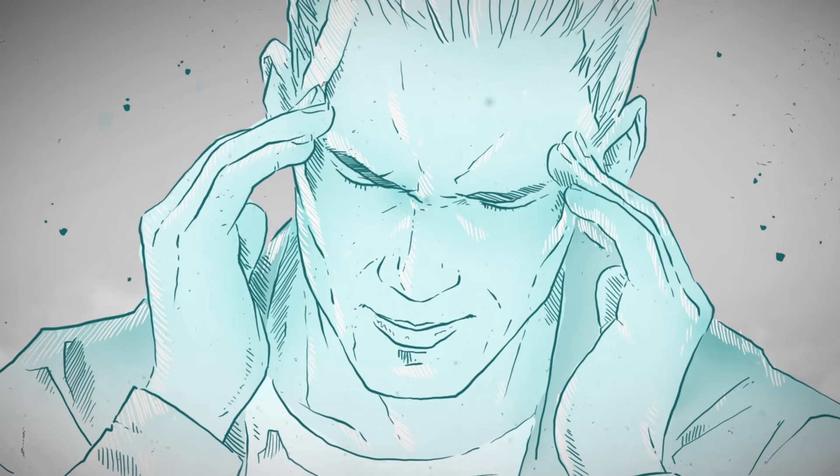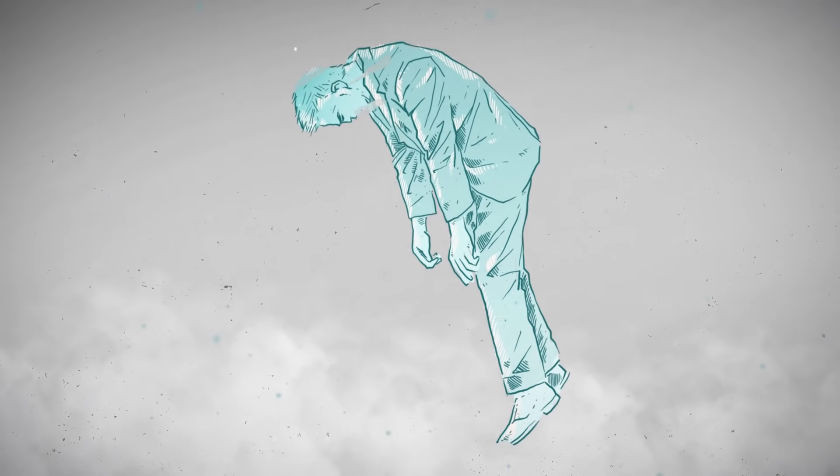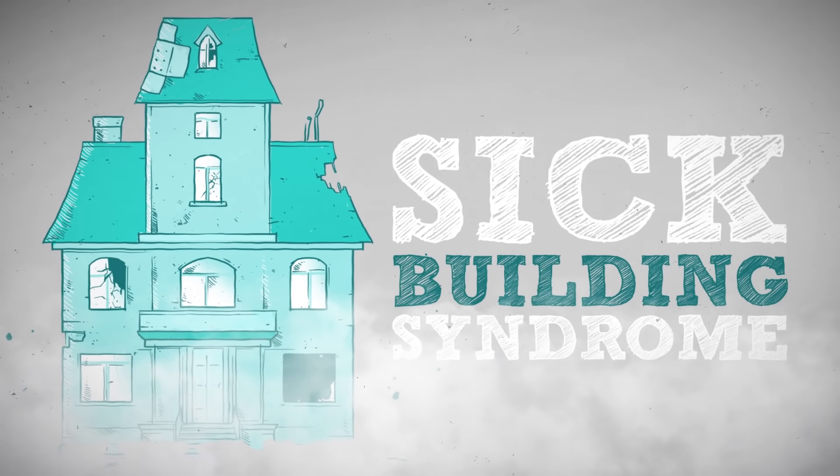They'll report eye irritation, headache, and tiredness — all typical symptoms for those suffering from sick building syndrome.